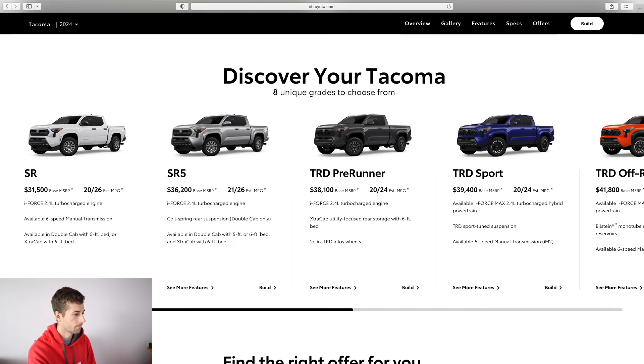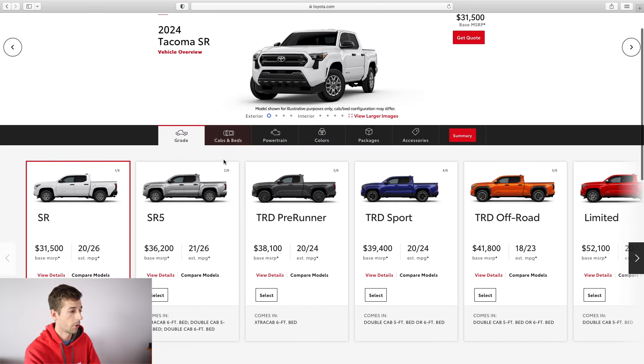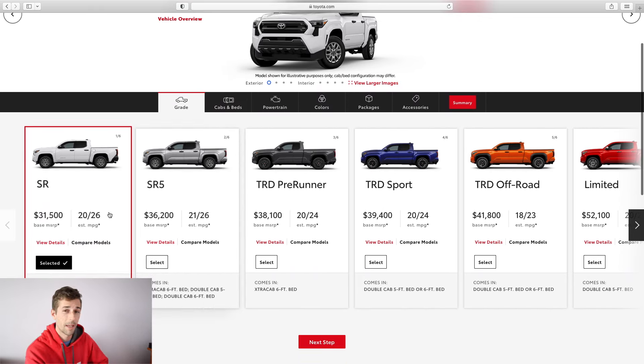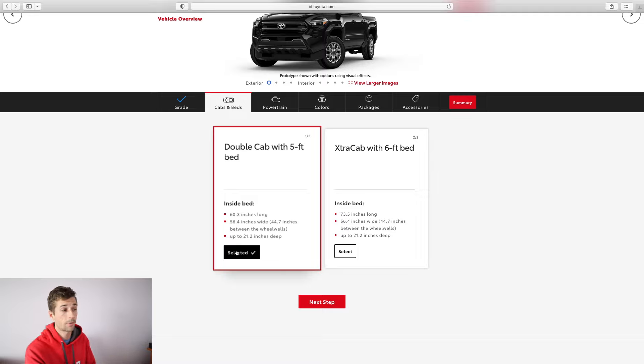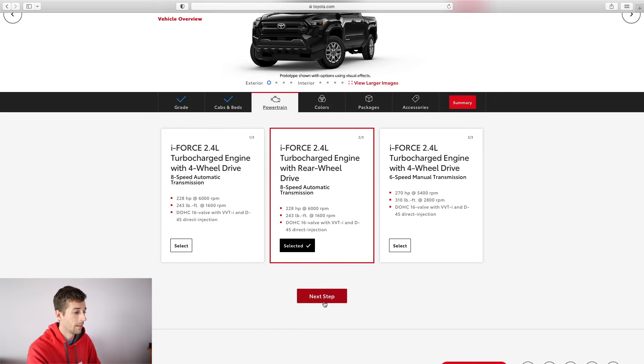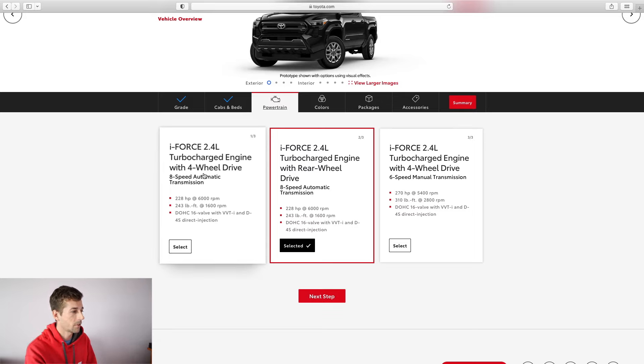Let's start with the SR. This truck starts at $31,500 — interesting because my 2017 TRD Off-Road started at about the same price. With the SR you get two options: double cab with a five-foot bed, or extra cab with a six-foot bed. I'm going with the double cab because I like the usable back seat space, and I don't want a six-foot bed since a shorter bed is better for departure angles off-road. Over six-plus years with the shorter bed, I never had issues fitting everything I needed.